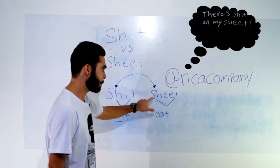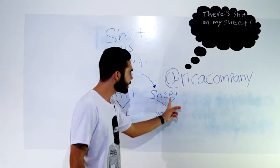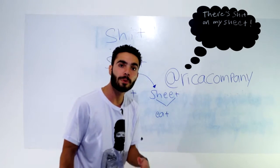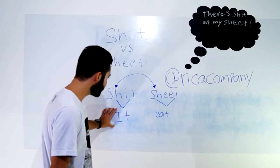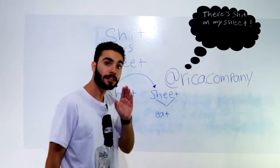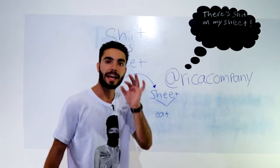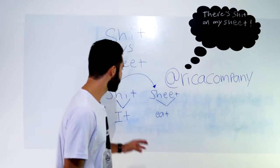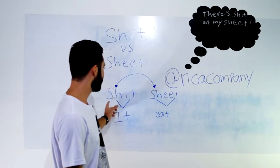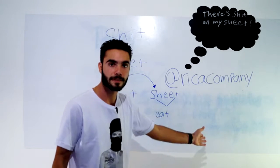Já no sheet, a pronúncia no início é a mesma. Só que no final, esse 'e' dobrado com 't' fica a pronúncia do verbo 'comer', que é o 'eat'. Então: it, eat. It, eat. Lembrando que o início é igual, não tem diferença. O que existe diferença é no final. Fica assim: shit versus sheet.